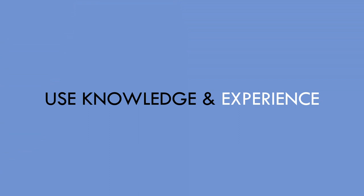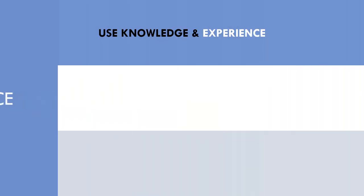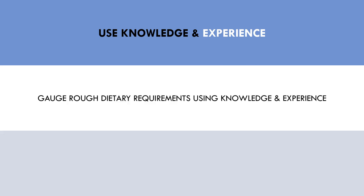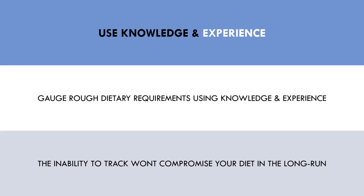The next strategy is to use your accumulated knowledge and experience to make informed decisions when possible. During times when food tracking is impractical, you can use what you already know to gauge your rough dietary requirements. Those who have been tracking their food intake for quite some time know the rough calorie levels of various foods and their rough macronutrient makeup. So if you can't track a meal, you can use knowledge and experience to make informed decisions on what to eat. Furthermore, experience should tell us that one day away from being on point with our food won't compromise much in the long run, so staying calm and getting back on track the following day will mean that you can continue making progress without excessive stress.